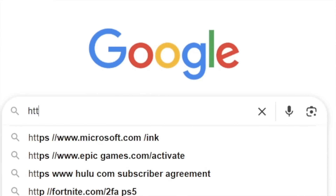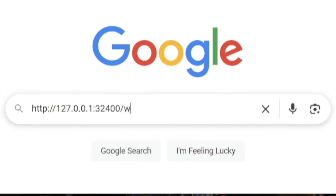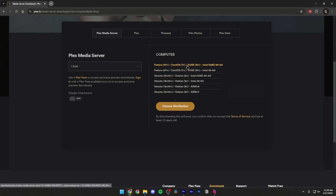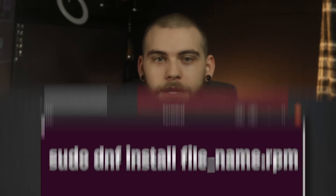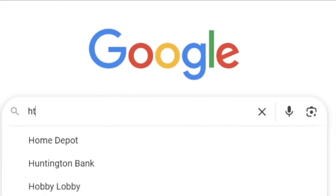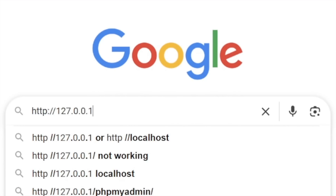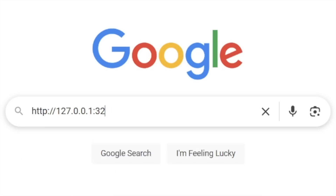To set up the Plex media server on the same machine you installed the server on, open a browser window and go to http://127.0.0.1:32400/web. If you're on a Fedora or CentOS-based distro, download the .rpm package from the Plex website. Open the terminal and enter the command: sudo dnf install and the filename .rpm. Then again, open a browser window and go to http://127.0.0.1:32400/web to set up the server.